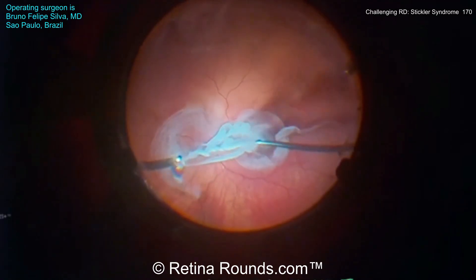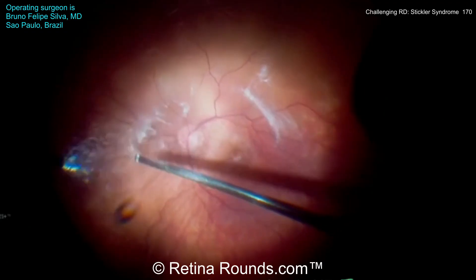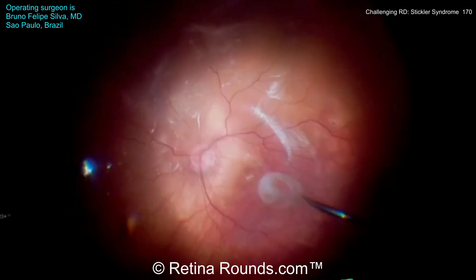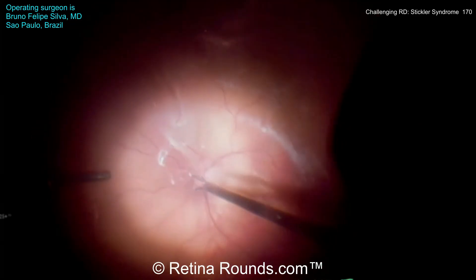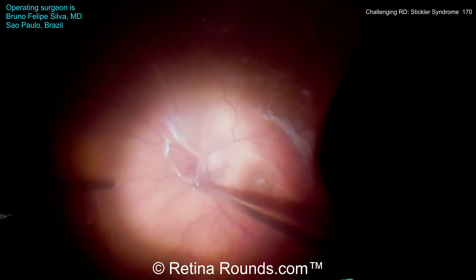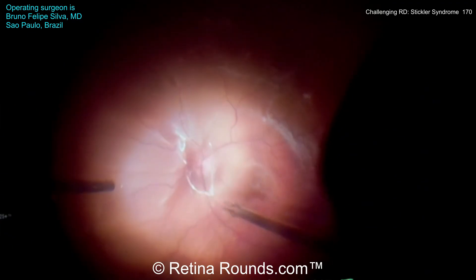Dr. Silva starts with a core vitrectomy and is now instilling triamcinolone to stain the posterior hyaloid. The posterior hyaloid can be particularly adherent to the retinal surface in patients with Stickler syndrome, so it's very important to ensure that the hyaloid is, in fact, elevated and detached. Dr. Silva is using forceps to assist in elevation of this particularly adherent posterior hyaloid.